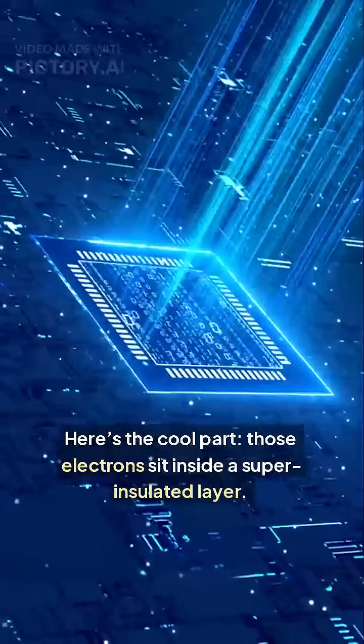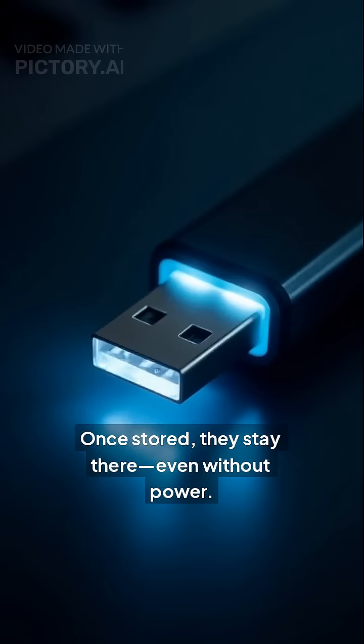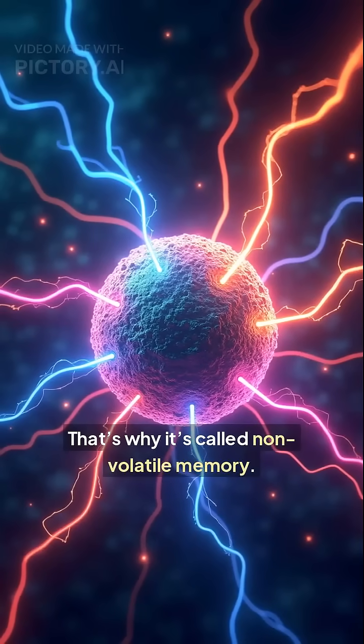Here's the cool part — those electrons sit inside a super insulated layer. Once stored, they stay there, even without power. That's why it's called non-volatile memory.